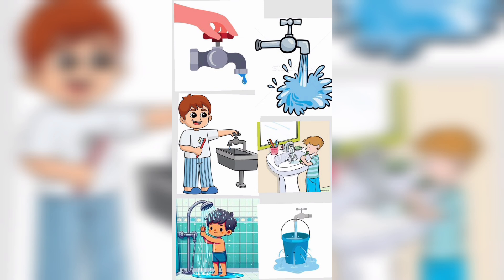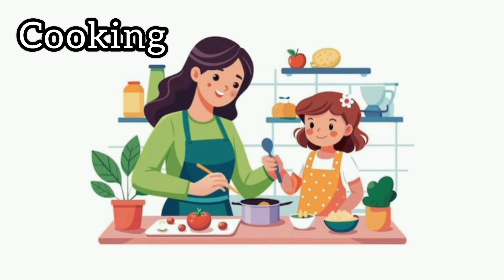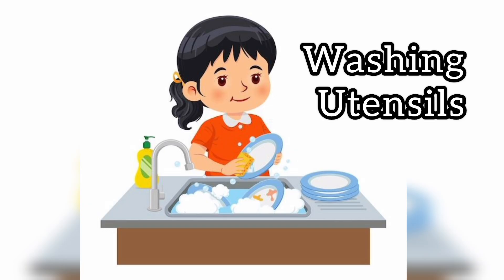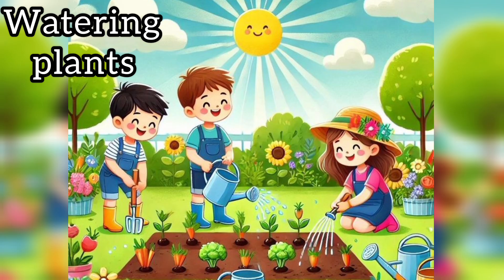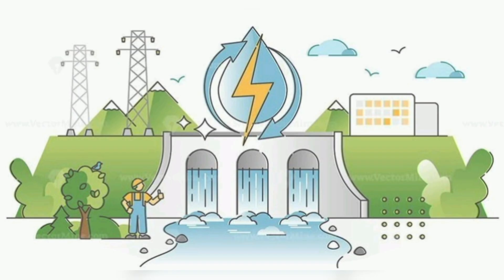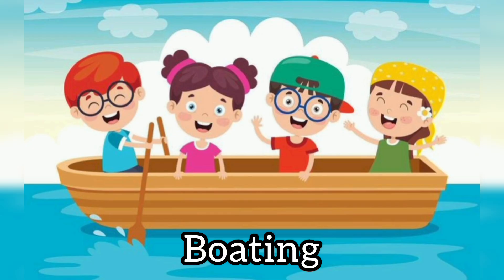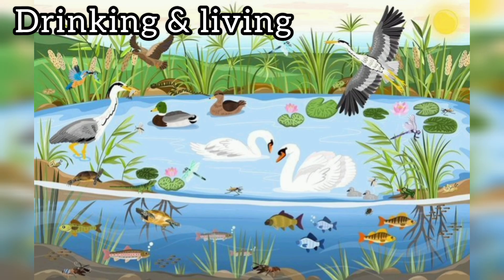Now let's do a quick recap of the uses of water. We use water for drinking, cooking, bathing, washing clothes, washing utensils, cleaning, watering plants, farming, producing electricity, swimming, boating, making houses, buildings and for construction work. Animals also use water for drinking and for living.